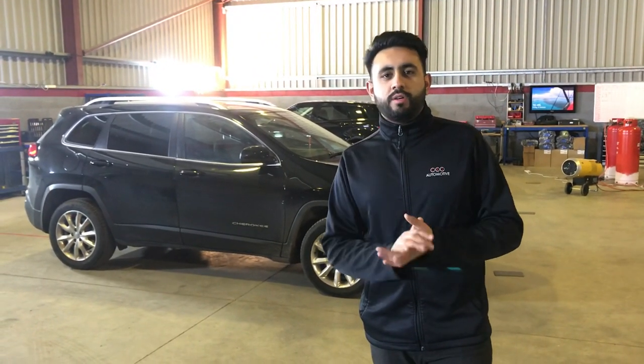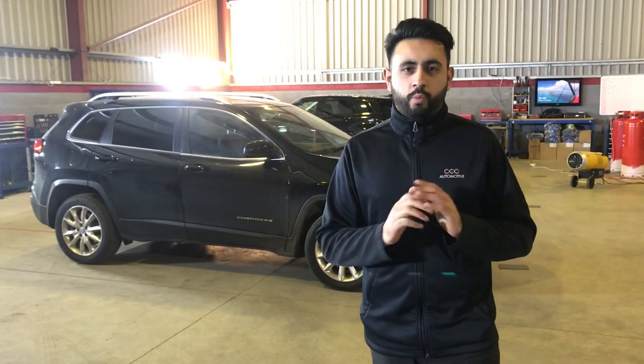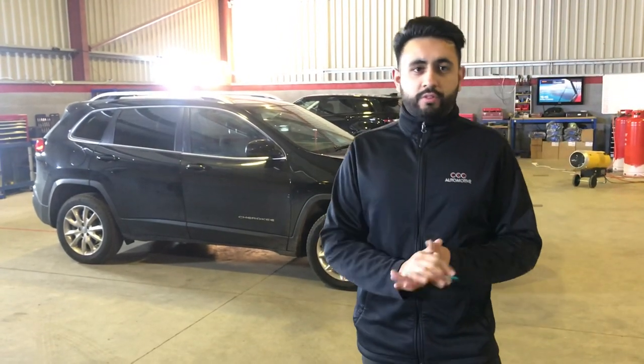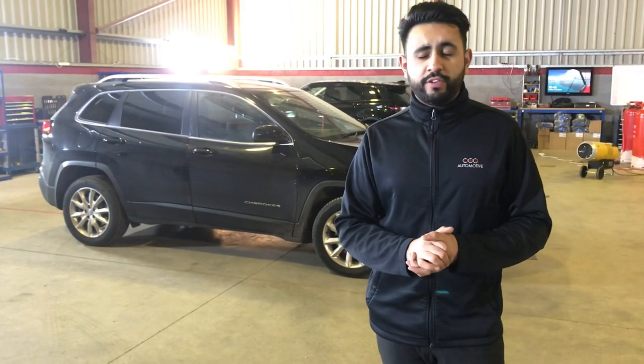This customer came in to us from one of the local dealerships in our area and one of his key things was that there was a lack of bass as well as clarity. We've changed that and absolutely transformed the vehicle. The customer is about to come pick up the vehicle in about 20 minutes and I'm sure he's going to be over the moon with the finished product.